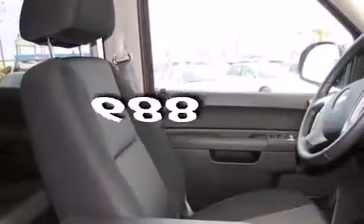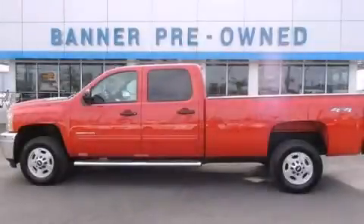This vehicle has fewer than 1,000 miles on the odometer. Contact us today and schedule your opportunity to see this vehicle in person. Thank you.